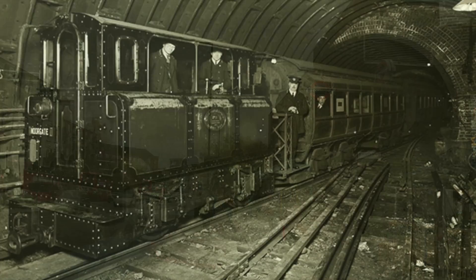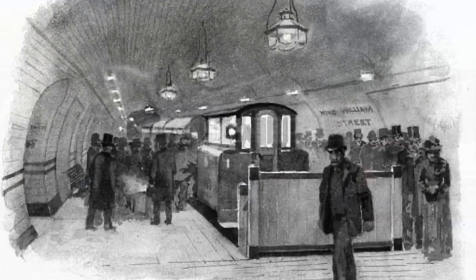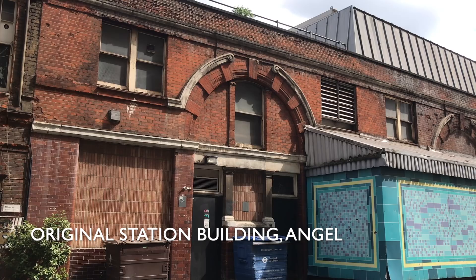This was the first deep-level tube line, and it opened in 1890 from Stockwell to King William Street in the city. In 1900 it was extended south to Clapham Common and north to Moorgate, with King William Street being abandoned.